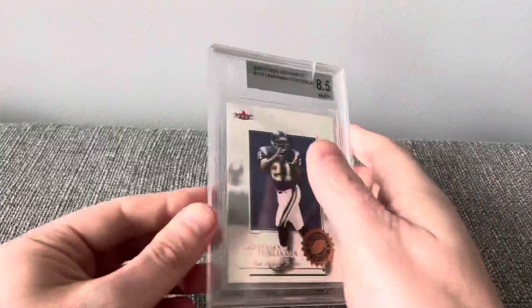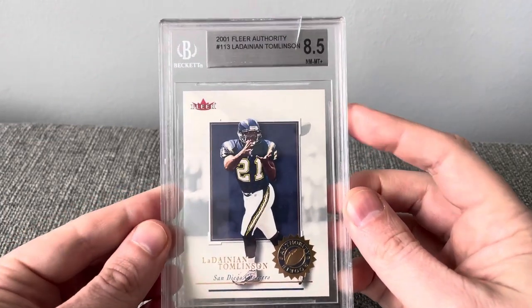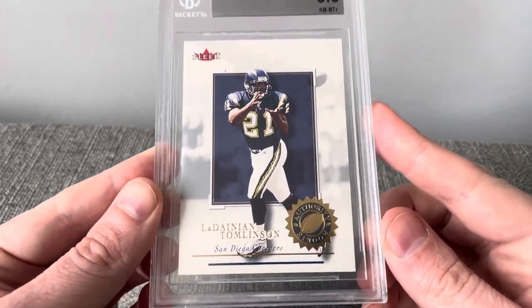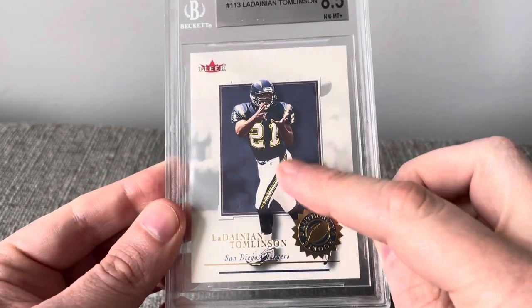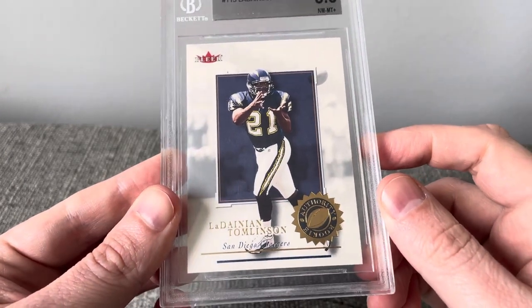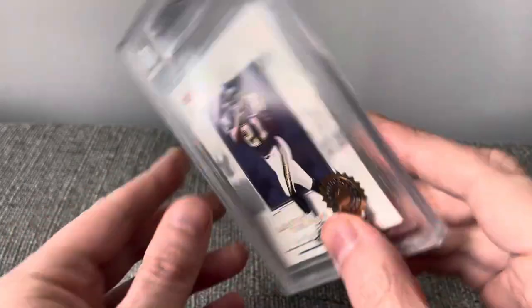And the last one here is a 2001 Fleer Authority LaDainian Tomlinson rookie card in an 8.5. Really love these cards — this set looks like the players are just jumping out of the picture frame there. It's fun.